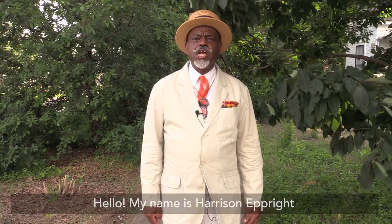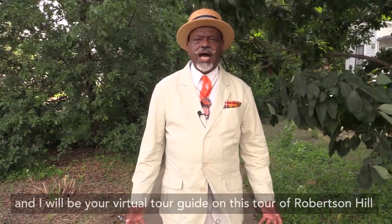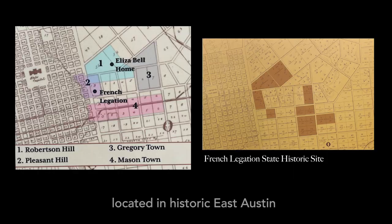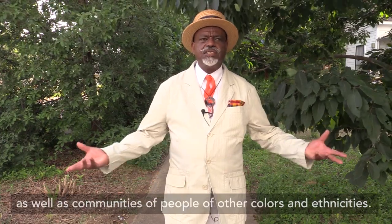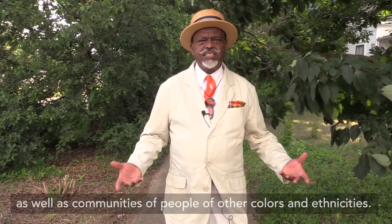Hello, my name is Harrison Ebright, and I will be your virtual tour guide on this tour of Robertson Hill, located in historic East Austin, and taking in parts of what was once Freedman's communities, as well as communities of people of other colors and ethnicities as well.